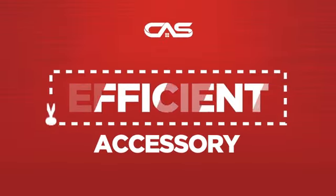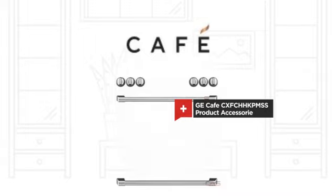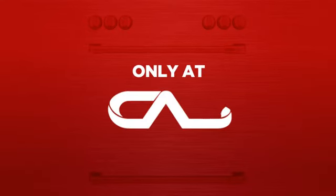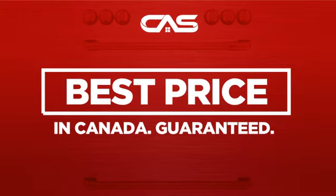Need an efficient accessory? Try this accessory model from GE Cafe. Backed with a full manufacturer warranty, and only at Canadian Appliance Source, you get this accessory at the best price in Canada.